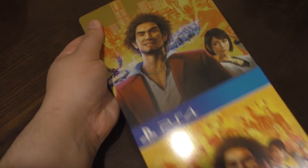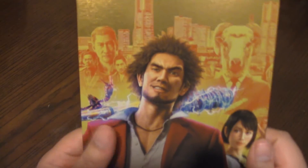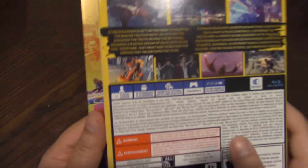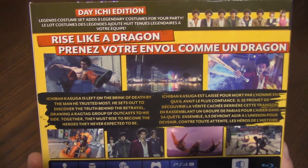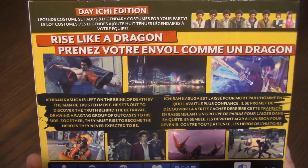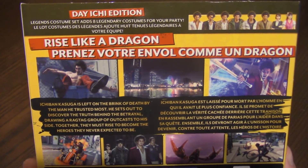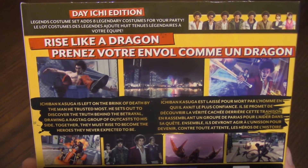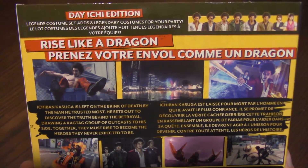Okay, there we go. It seems to be similar box art — not 100%, I'll get to the cover later. Let's actually look at the back here. I'm not gonna read it because I don't want to spoil myself. I'm currently on Yakuza 0, as I've mentioned in other unboxing videos. It says on the back: 'Rise like a dragon.'